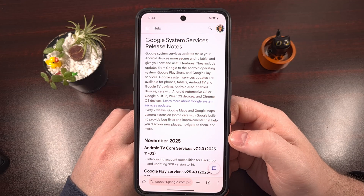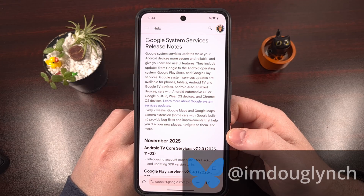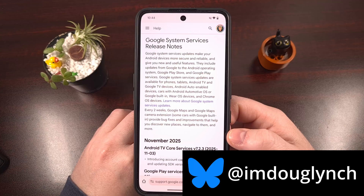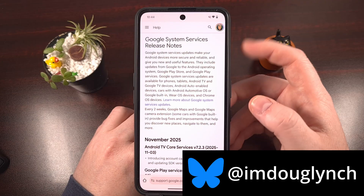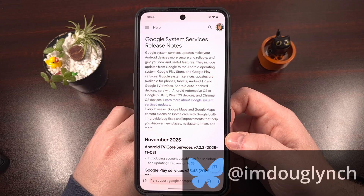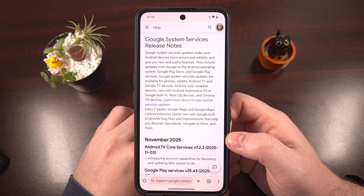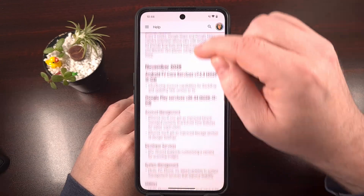Even if your smartphone OEM and your wireless carrier have stopped releasing updates for your phone, Google is working to roll out new features, bug fixes, and security patches to all modern Android devices. These are released as updates for Google System Services, but it used to be known as Google Play System Updates, which is what it's still labeled inside the Settings application. So let's take a look at what's new in Android this week.